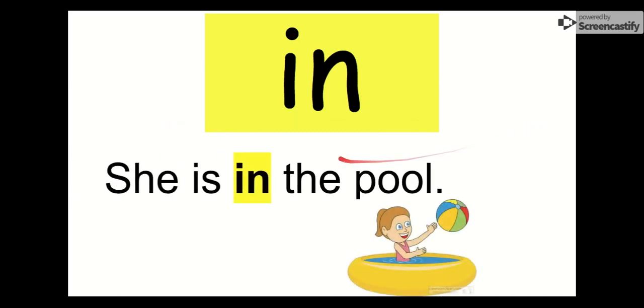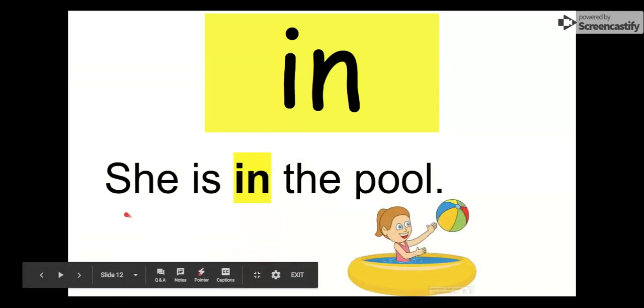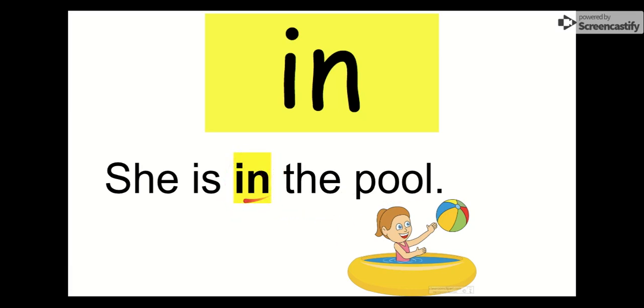Our word is in. We can look at this girl and see that she is in the pool. She is in the pool. Our word is in.